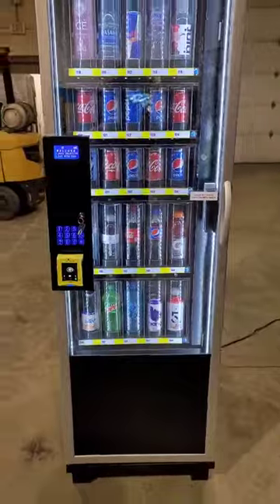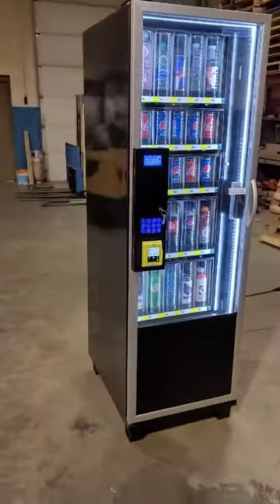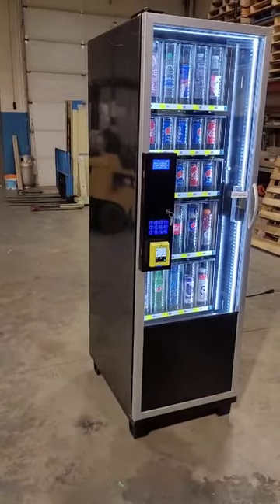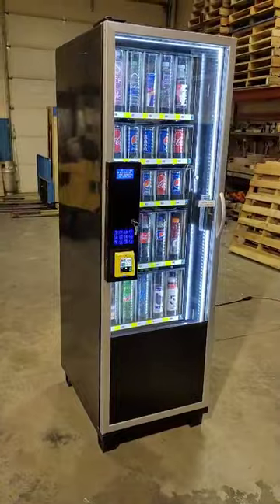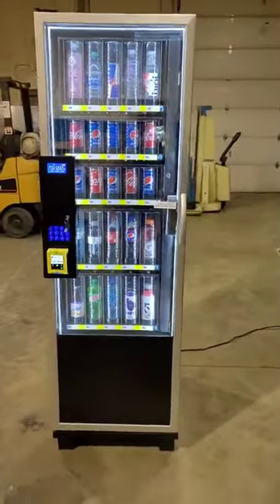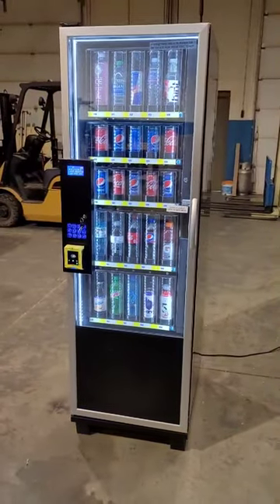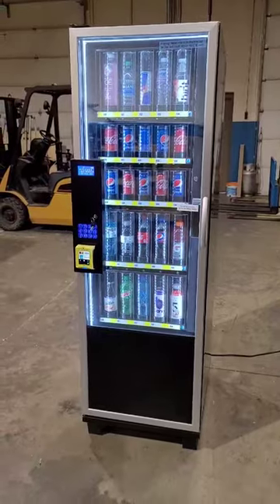This model is only 24 inches wide by 30 inches deep and a little over six feet tall. It can fit in almost any location — great for hair salons, barbershops, nail salons. It offers 25 different drink selections and holds 175 drink items.